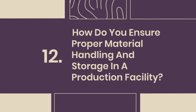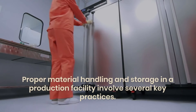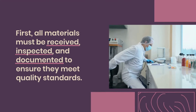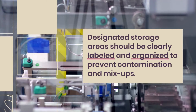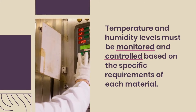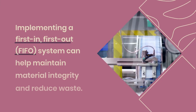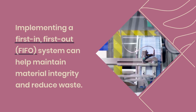Question 12: How do you ensure proper material handling and storage in a production facility? Proper material handling and storage involves several key practices. All materials must be received, inspected, and documented to ensure they meet quality standards. Designated storage areas should be clearly labeled and organized to prevent contamination and mix-ups. Temperature and humidity levels must be monitored and controlled based on the specific requirements of each material. Regular training for personnel on proper handling techniques is essential, and implementing a first-in, first-out (FIFO) system helps maintain material integrity and reduce waste.